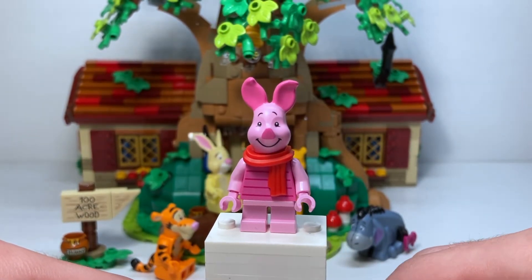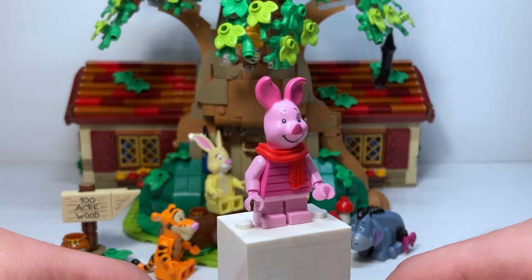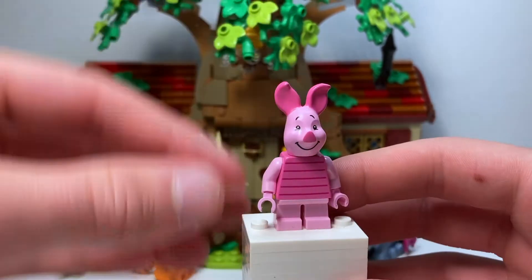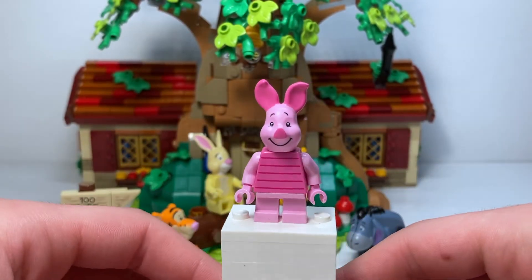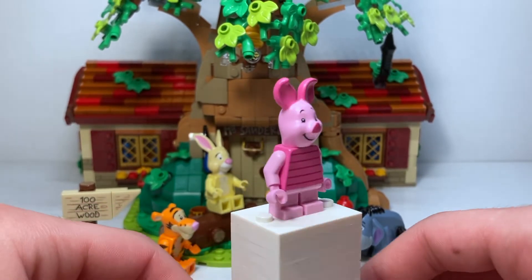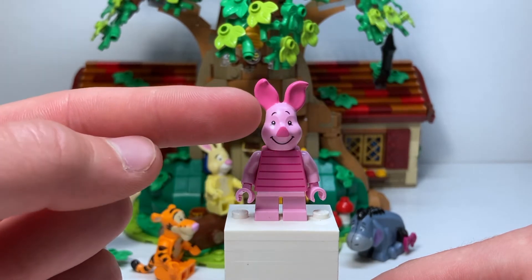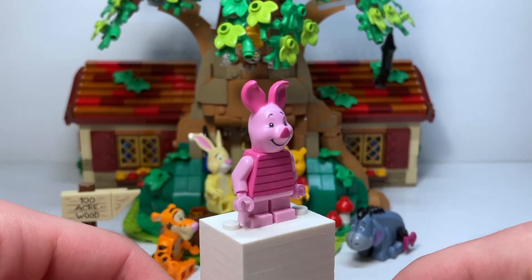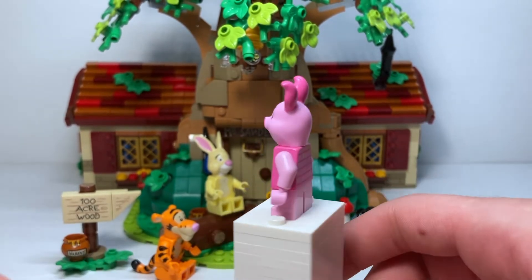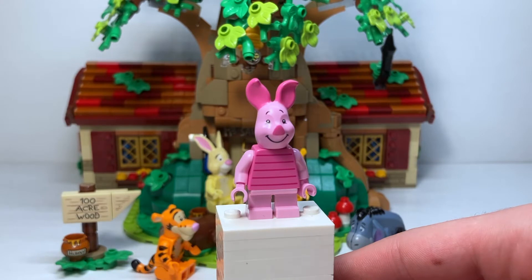Piglet is the next character and has no accessories, which is a bit unfortunate, but it does have a very nice scarf. Pulling that off gives a better look at the printing and the underside of the head. The character has plain pink arms, legs, and hands, with a very nice dark pink shirt with line printing — very accurate to what the character actually looks like. There's a unique dual-molded head with a light pink base and dark pink ears, plus a printed nose, mouth, eyes, and eyebrows. I'll take a brand new mold and iconic character any day.